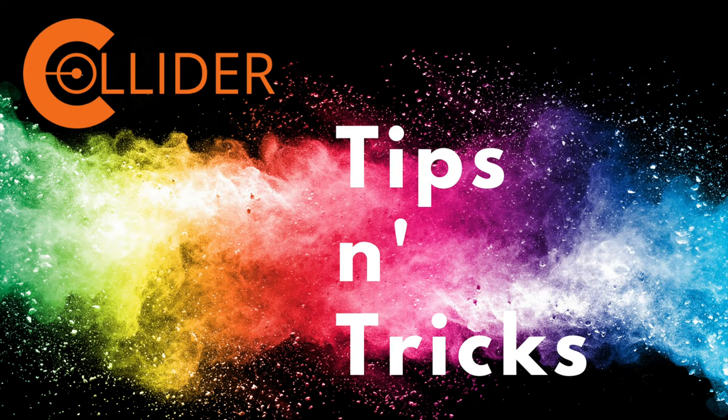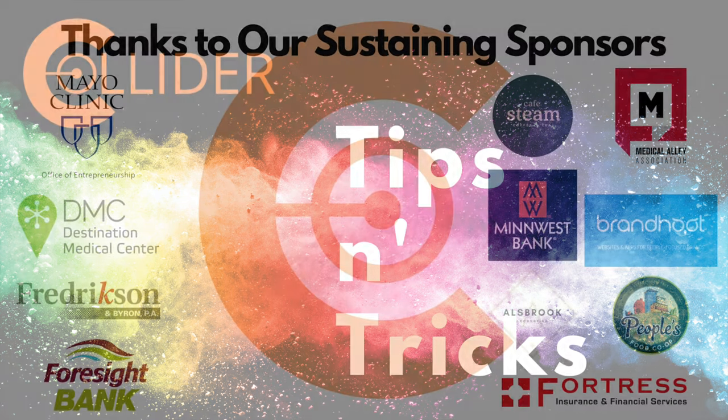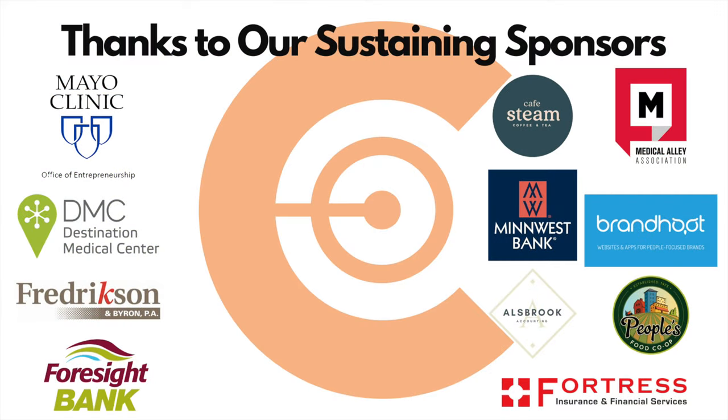Today on Collider Tips and Tricks, we're going to show you a little peek behind the curtain to see how I set up my home studio slash office space. That's next on Collider Tips and Tricks, sponsored by Collider Sustaining Sponsors.